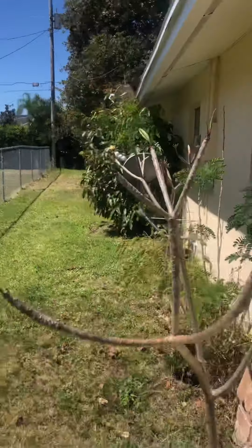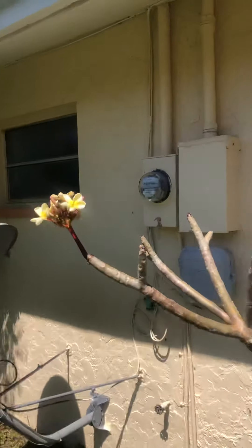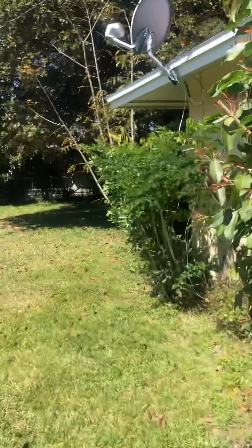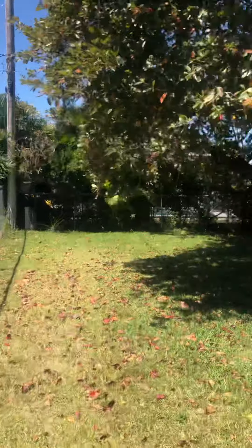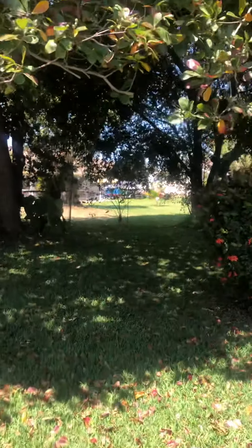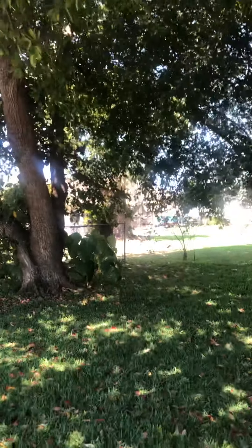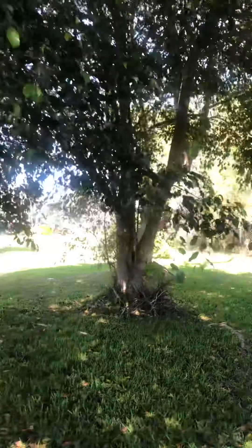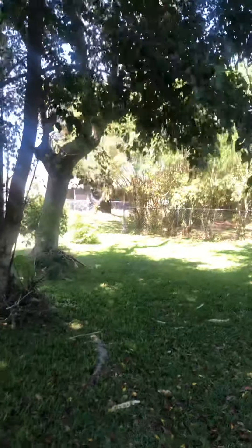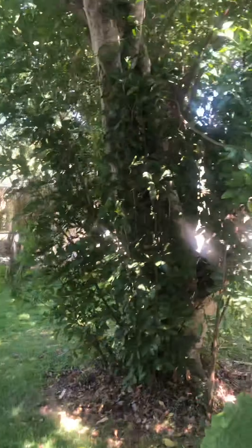Coming over to the left side of the house, again these jalousie crank-out windows have not been updated. There's cable and a light out here. The backyard is a pretty good size — plenty of room for a pool, but you would have to remove a couple of trees because there are loads of trees in the backyard, providing plenty of shade.